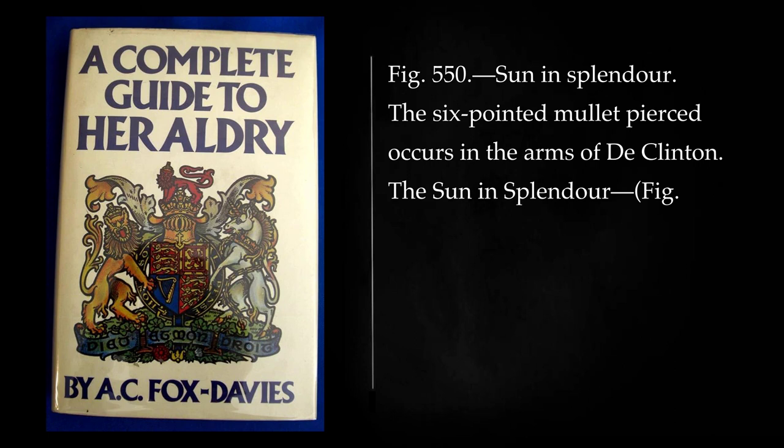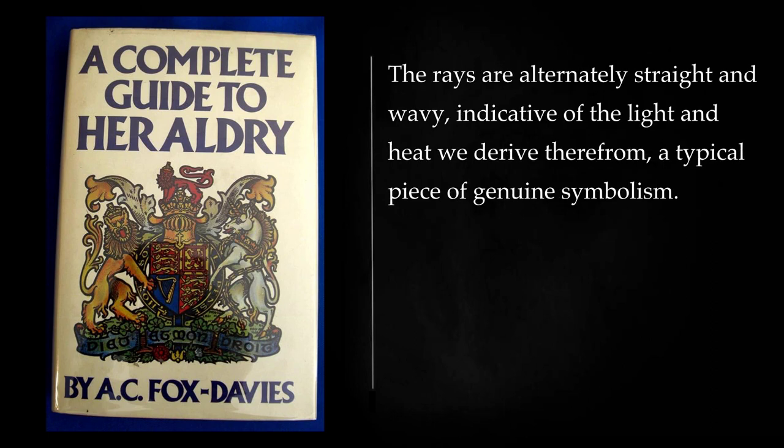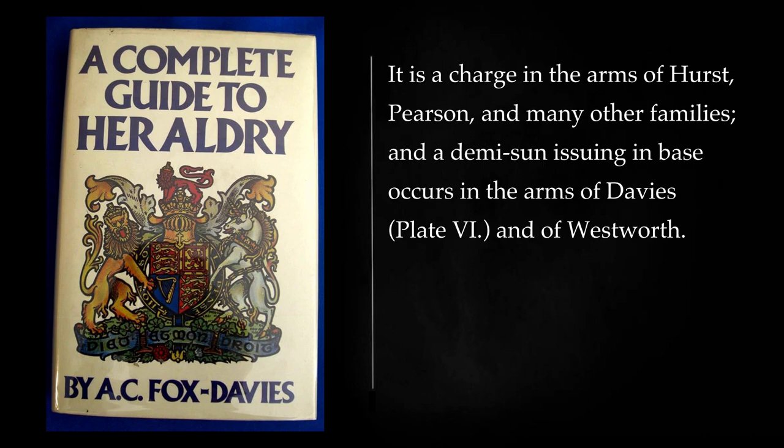The six-pointed mullet pierced occurs in the arms of De Clinton. The sun in splendor, always so blazoned, is never represented without the surrounding rays, but the human face is not essential though usual to its heraldic use. The rays are alternately straight and wavy, indicative of the light and heat we derive therefrom — a typical piece of genuine symbolism. It is a charge in the arms of Hurst, Pearson, and many other families, and the demi-sun issuing in base occurs in the arms of Davies and of Wentworth.